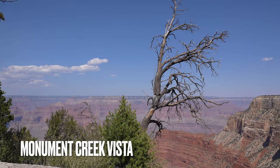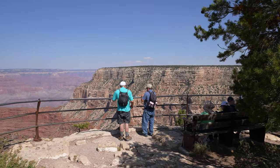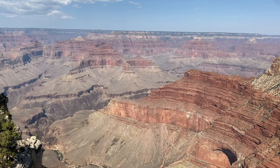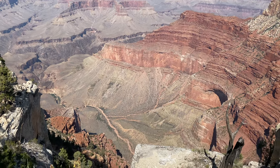While a very small viewpoint, Monument Creek is still worth checking out. You won't get the same expansive views as some of the other points, but you'll still be able to see Monument Creek heading into the Colorado River below.